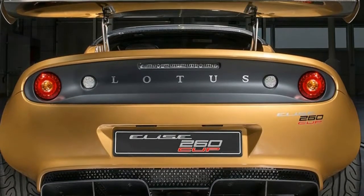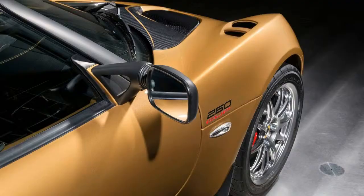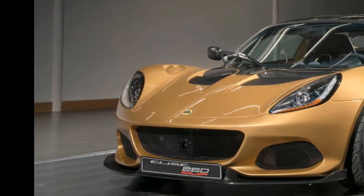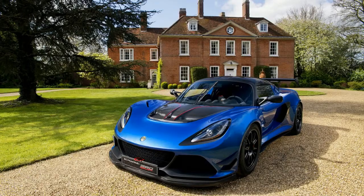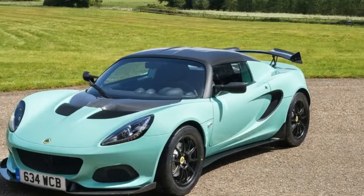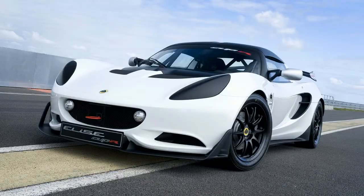Lotus launches a new race-inspired special edition: the ultra-exclusive Elise Cup 260, of which just 30 examples will be made available worldwide. The new car is race-inspired and features fancy aerodynamics that generate actual downforce — 396 pounds (180 kilograms) of the stuff at 151 miles per hour (243 kilometers per hour).